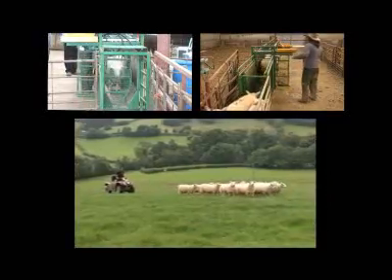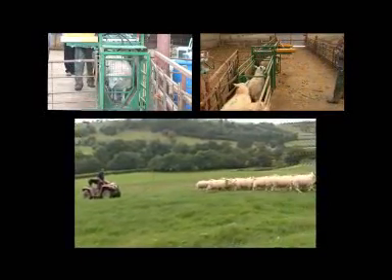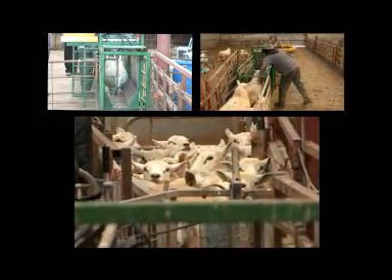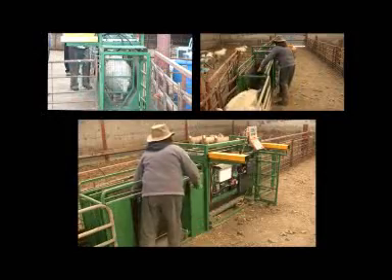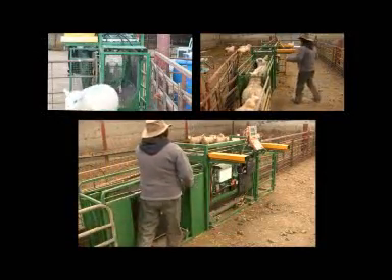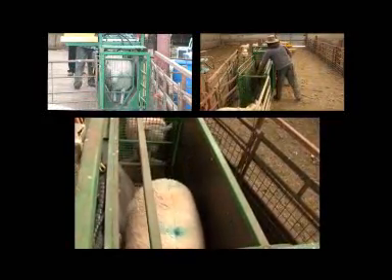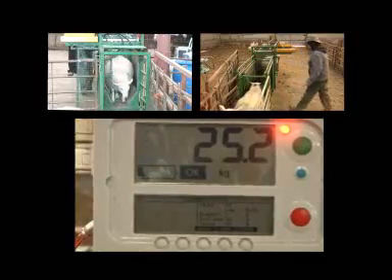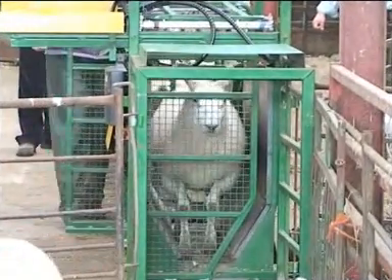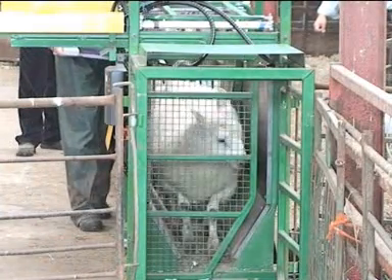So what's required to make it all work? It's quite simple. All lambs are tagged with an eye tag. They move through a weight crate or drafting system, and as each lamb steps forward into the weight crate, the weight is fixed and recorded within seconds. At the same time, the eye tag is read to match the lamb ID with its weight.